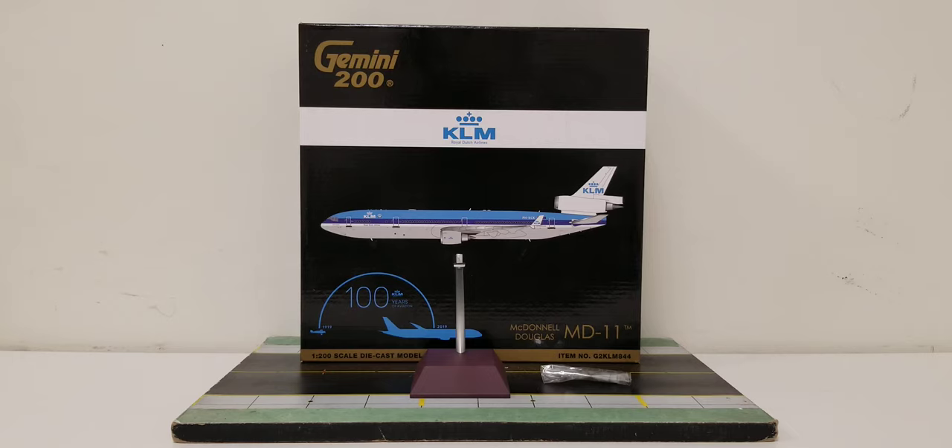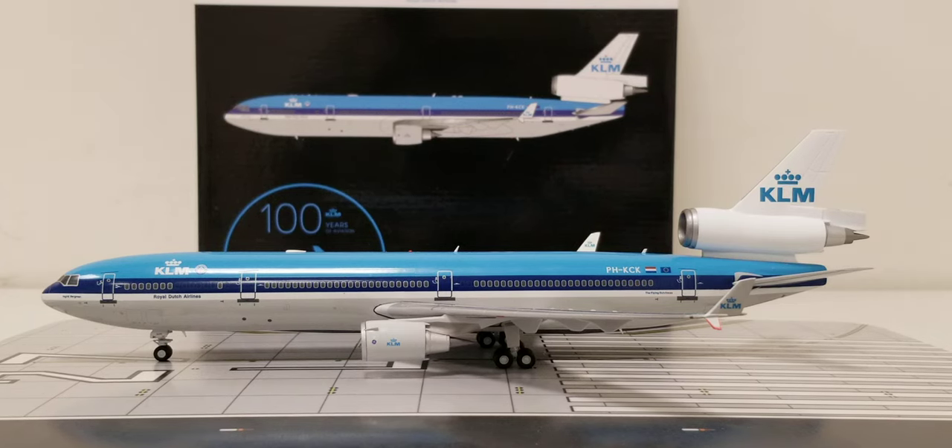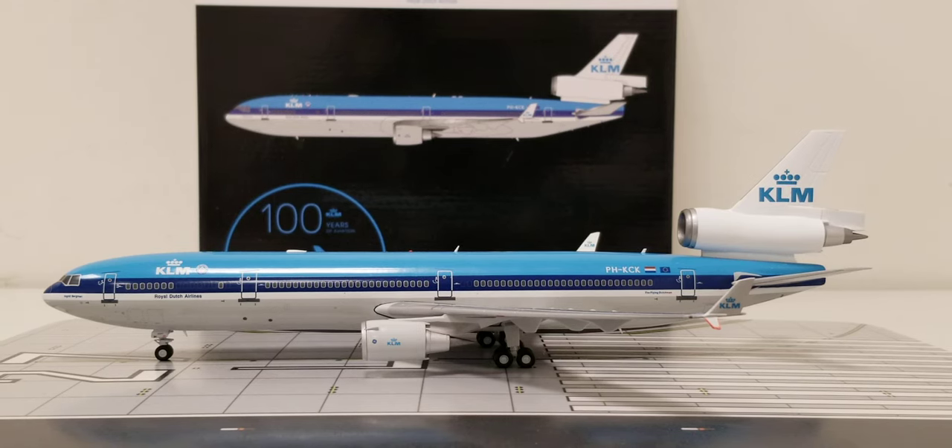With all that information out of the way, and with no further ado, here is the actual model out of the packaging. There it is — the Gemini Jets vintage KLM Royal Dutch Airlines McDonnell Douglas MD-11 jetliner aircraft in a 1:200 scale model in their retro blue top delivery scheme. Now let me share some information about the KLM MD-11 and how it became part of their fleet and why it's no longer there.